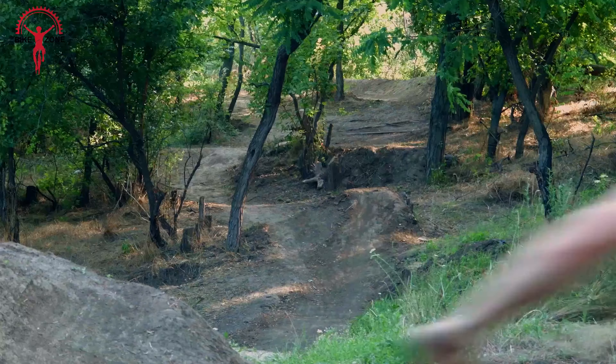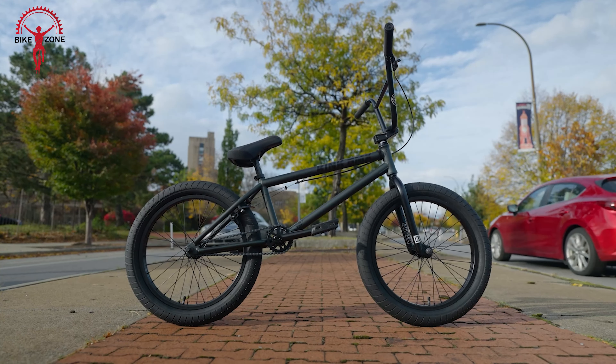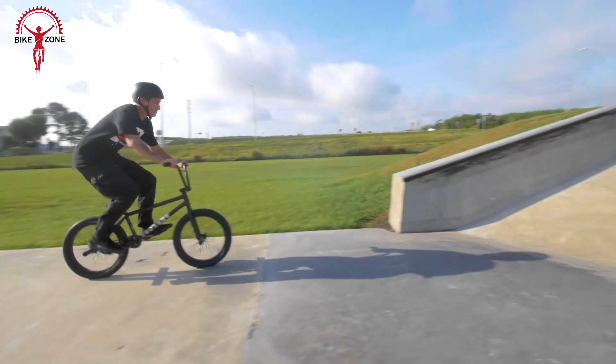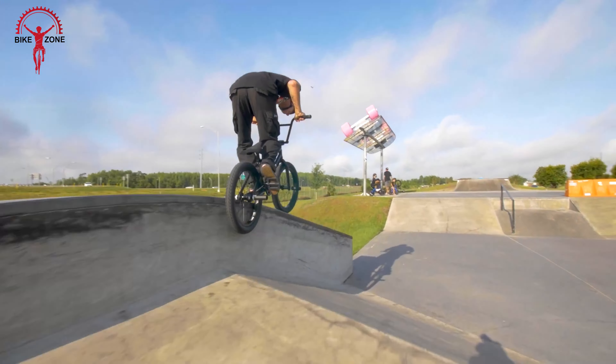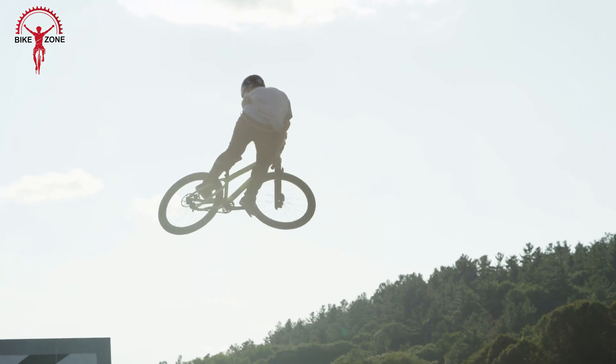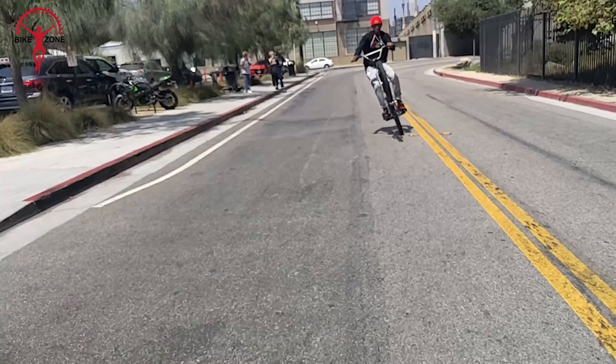A BMX bike is made for off-road racing and trick riding. With a compact frame and sturdy wheels, they're built for tricks and jumps, not leisurely rides. It keeps things simple — no fancy stuff, just the basics. This means it's light and super exciting to ride. Whether you're speeding around a track or showing off in the neighborhood, the BMX is your go-to bike for a wild and fun time.